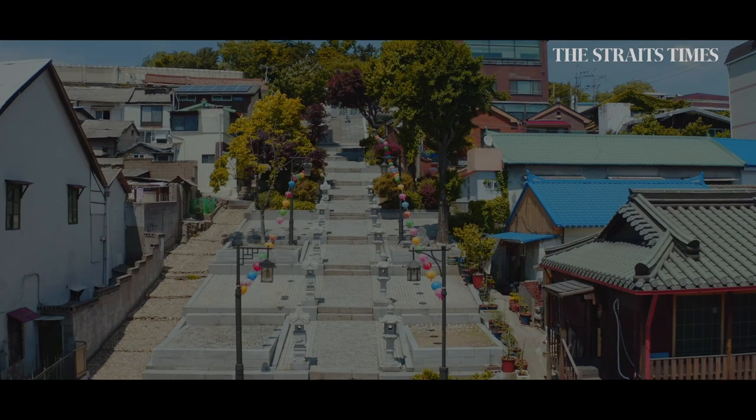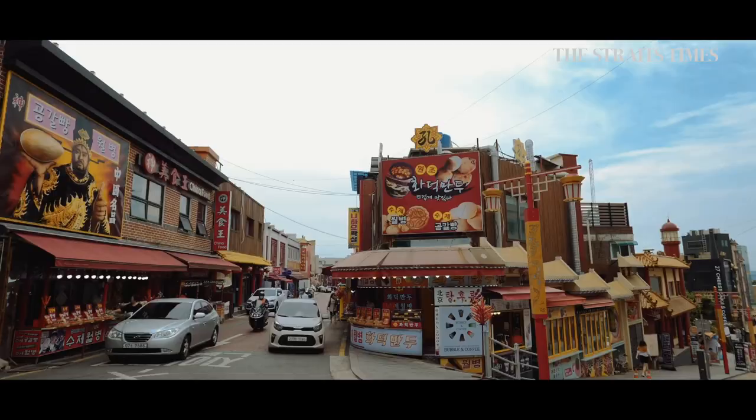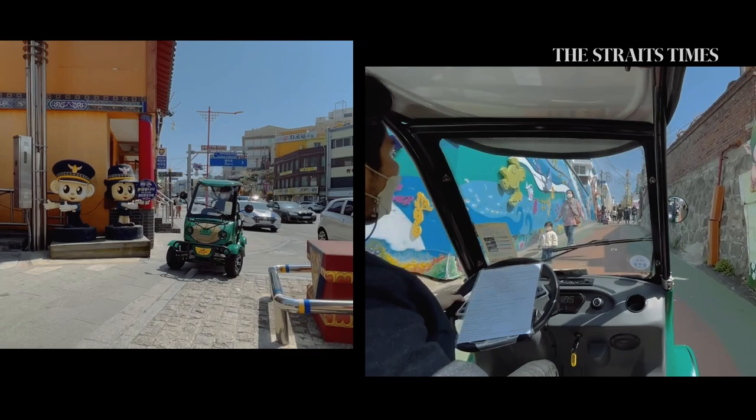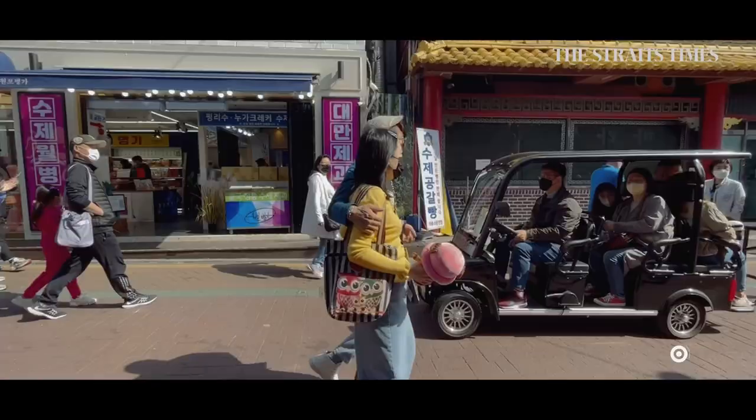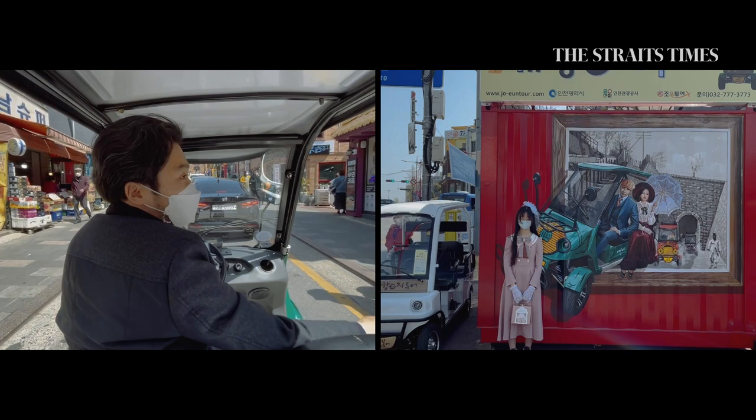First stop is Gae Hangjanggori, or Open Port Street. The best way to experience this historical zone is to sign up for an electric car tour that will take you through the small alleys and up hilly slopes. Tours last 15 minutes and run every hour from 10am to 5pm. A friendly guide will explain the many historical icons of the area and help you take pictures at the most photogenic spots.